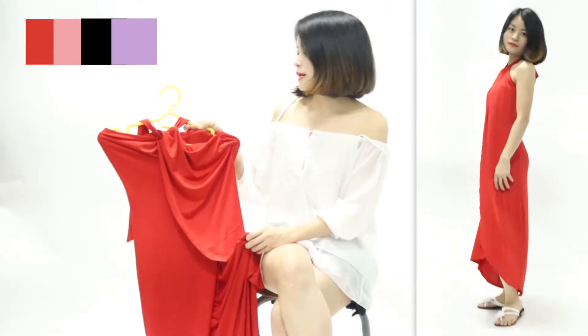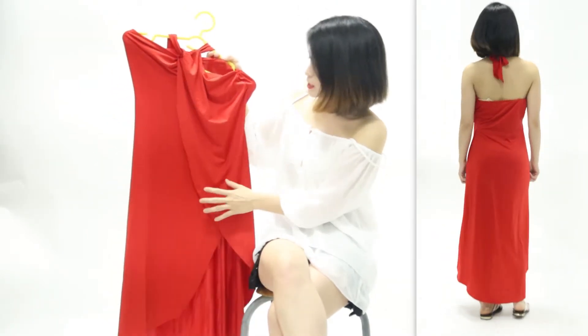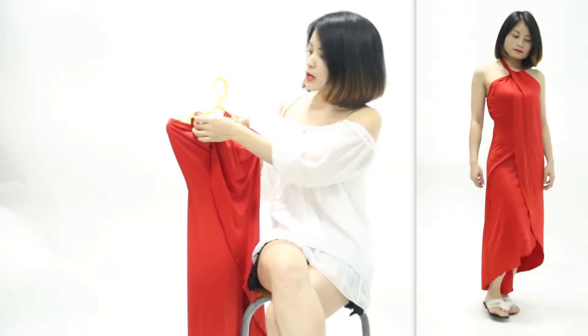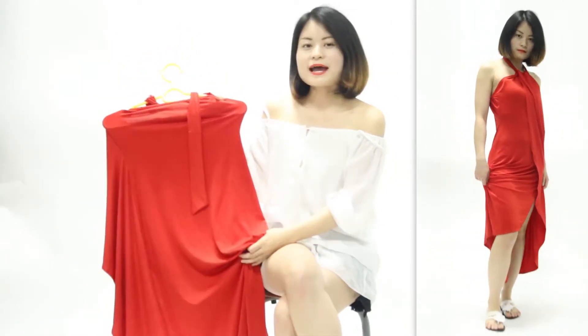The second one is a red color beach dress for ladies. It has 4 colors: red, pink, black, and purple. I'll show you guys the red color. The front design is distinctive. The strap on the leg connecting with the dress is elegant. The back is a scoop back design — it can show ladies' beautiful backs very well.